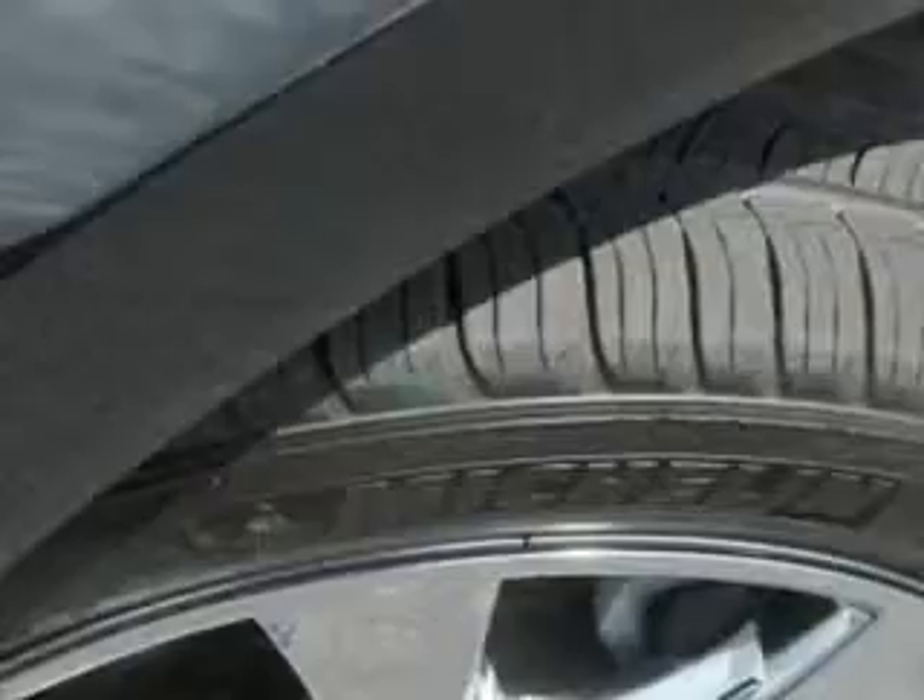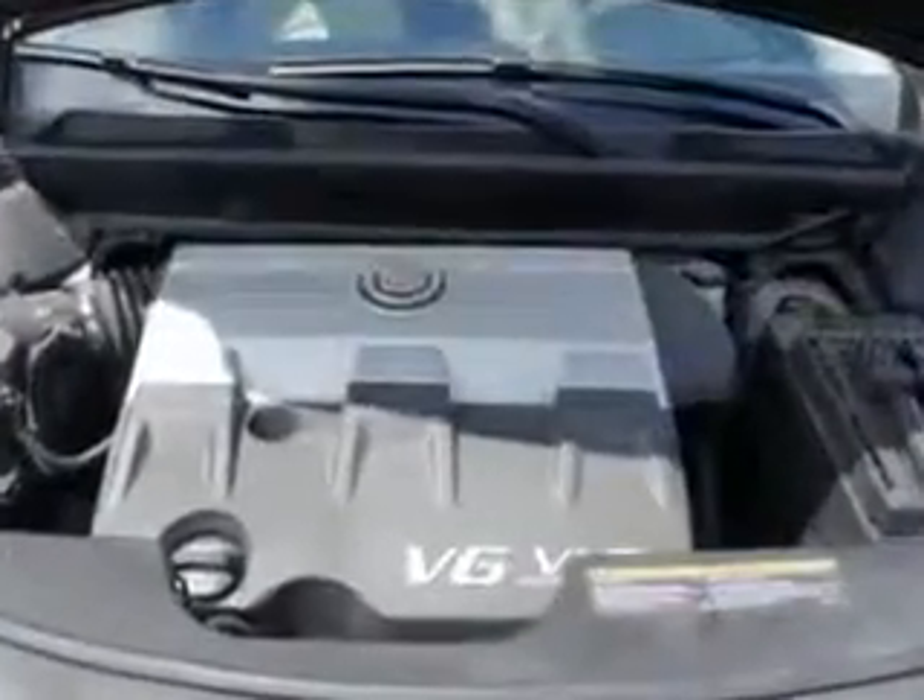Auto headlamp on-off delay, power driver and passenger seating, Bose stereo system, and much more. Enjoy the drive and have peace of mind in this 2010 Cadillac SRX. See us at Riverside Autoplex of Muskogee today.